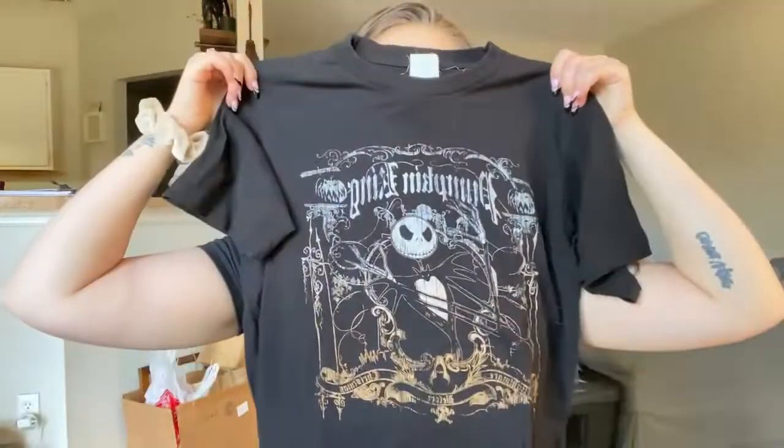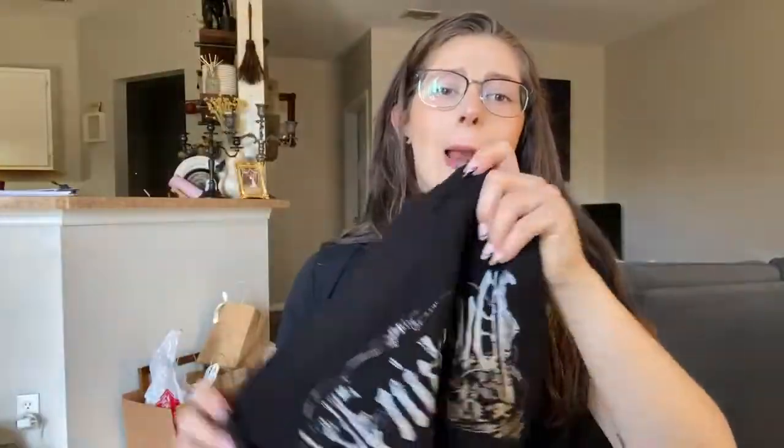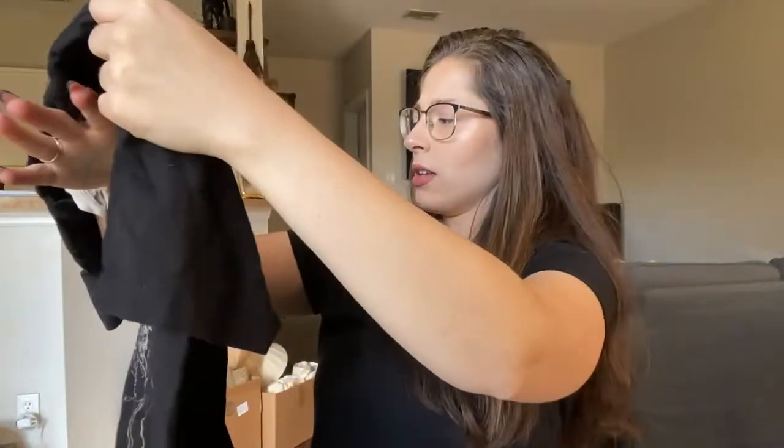The next article of clothing, also from the men's section, is this Nightmare Before Christmas t-shirt. It's got Pumpkin King on the back — Tim Burton's The Nightmare Before Christmas. It's tagged as their official merch. I want to say it was $1.99 and I just had to pick it up. I love Halloween, I'm obsessed with everything spooky, and I cannot wait for spooky season this year. So now I've got a t-shirt.